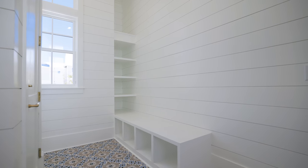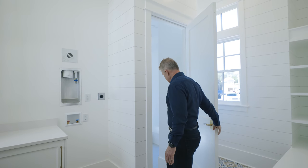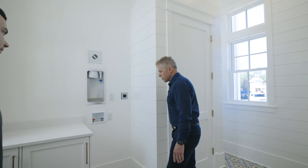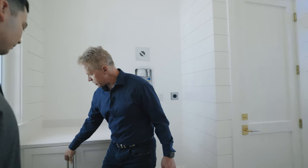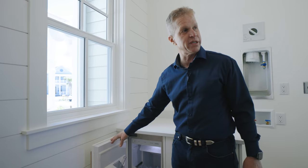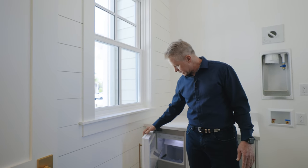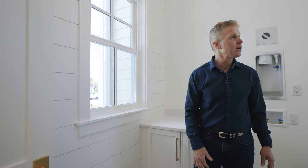You come in here to a really cool entry zone with a bench and lockers, and we're set up for a stacked washer/dryer with a little storage. The ice machine is over here — we didn't want to put it in the kitchen because ice machines make noise, so this is the perfect place for it, easy and handy to get to. It's a great place to enter the house, drop your shoes, and hang up your coat.